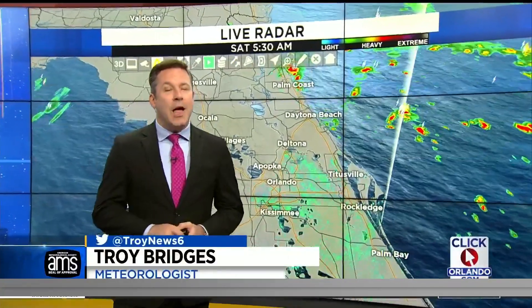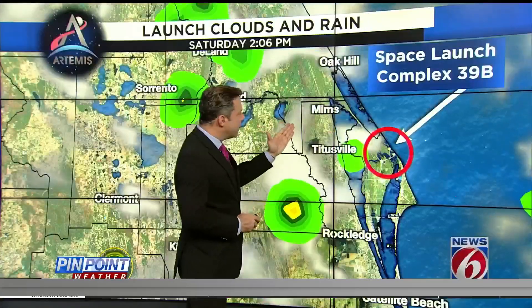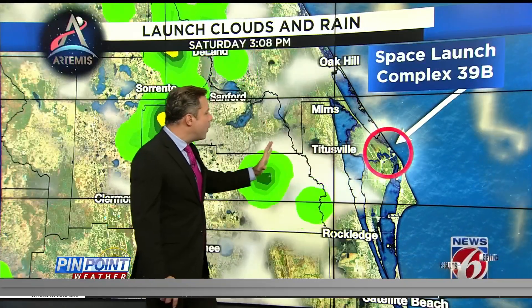We are pinpointing some rain right now for areas of Flagler County, Palm Coast, on down to Daytona Beach and Volusia County. Into the future, we will pinpoint the beginning of that launch window at 2:17 this afternoon with a couple of showers that could be close to the launch site as we see that pushing from east to west.